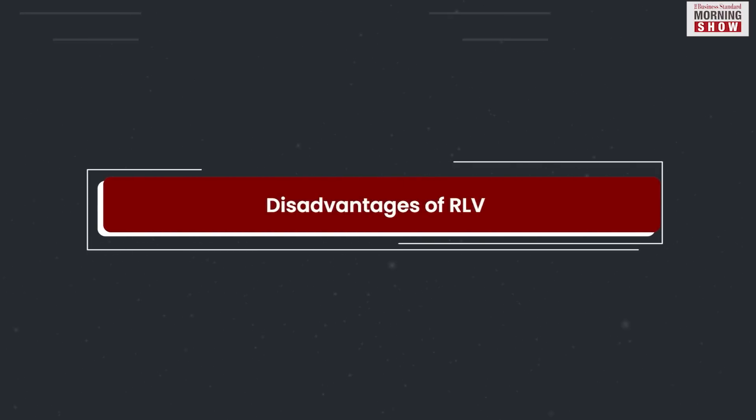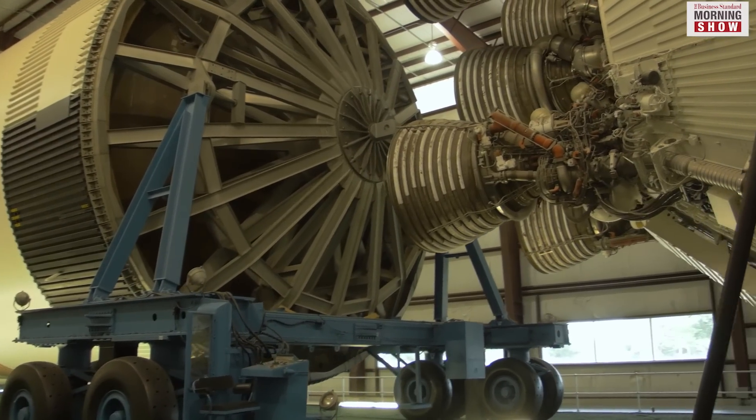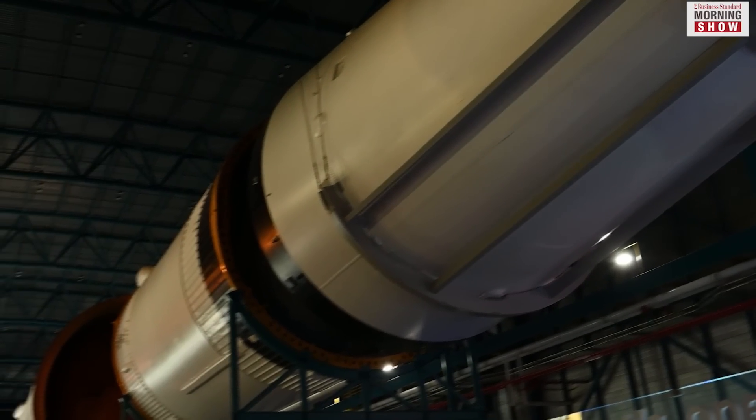The RLVs are heavier than traditional rockets. This is due to supplementary systems, including landing gear and surplus propellant needed to land the rocket. Moreover, the launcher may need to be refurbished after the landing, which might make the process lengthy and expensive.